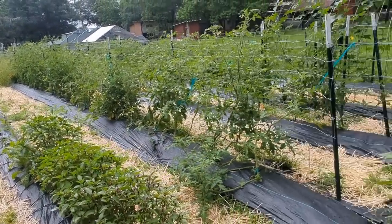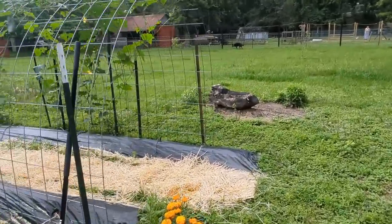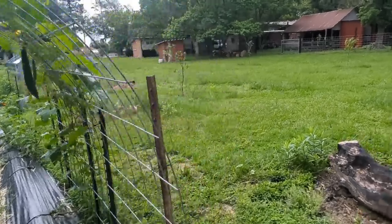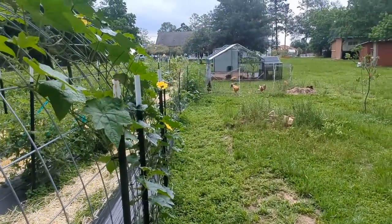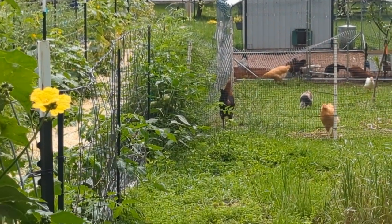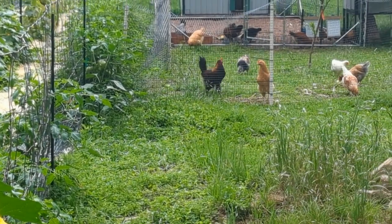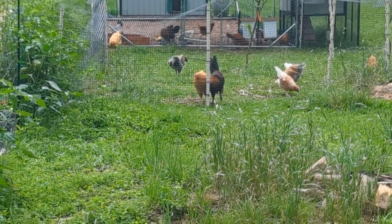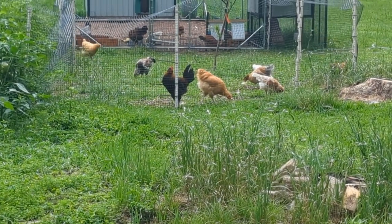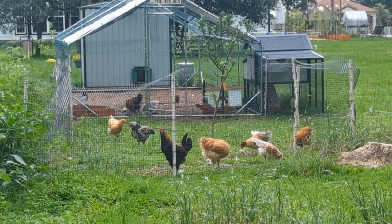Do you hear my little rooster? He's starting to crow — it's adorable. I think he's warning the ladies that it's starting to rain and thunder.